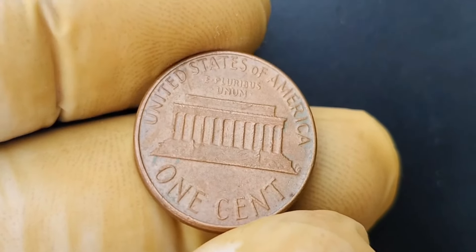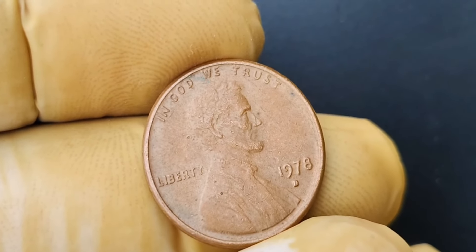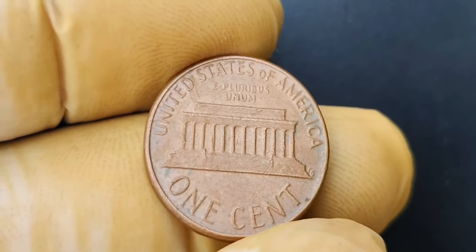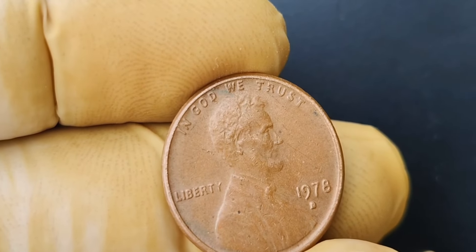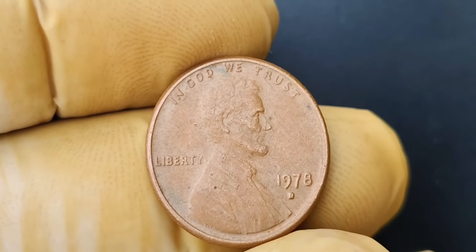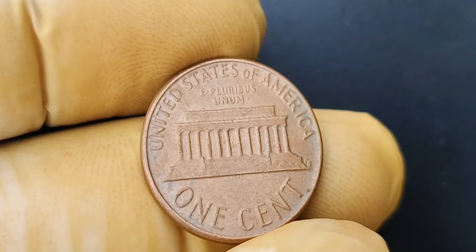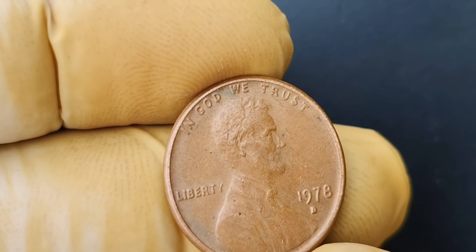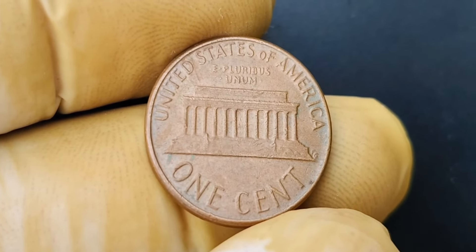The value of a coin is determined by a few key factors, including its rarity, its condition, and its historical significance. In the case of the 1978 D mint mark Lincoln penny with the WG variety error, all of these factors come into play to create a perfect storm of value. The WG variety error is incredibly rare, with only a few known examples in existence — this rarity alone drives up the coin's value, as collectors are willing to pay top dollar for the chance to own such a unique piece of history. The coin's exceptional condition further adds to its value, and the historical significance of this particular error adds an extra layer of desirability.